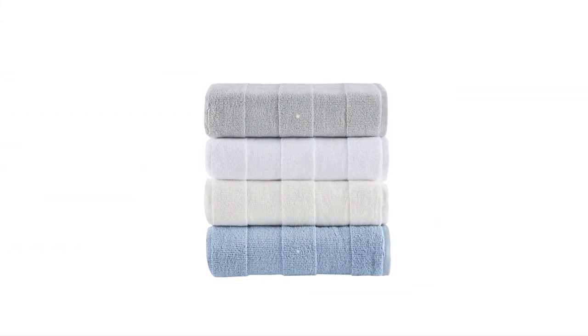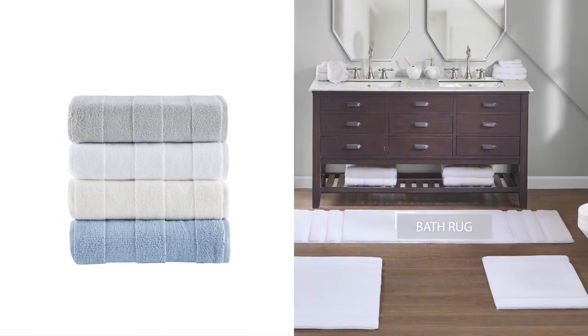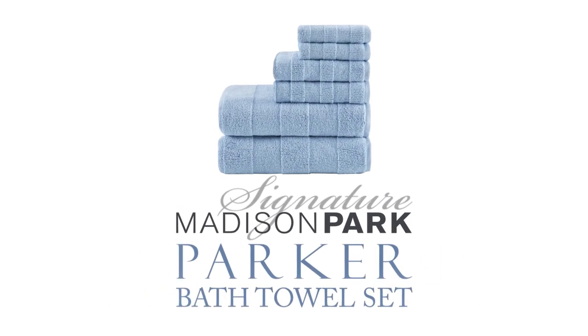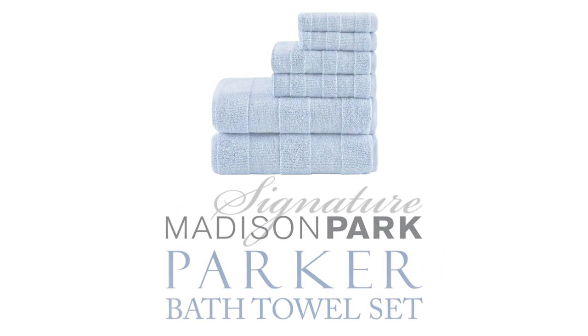Choose from a variety of color options and coordinate with our matching décor for a fresh, contemporary update. Madison Park Signature's Parker Bath Towel Set offers true luxury and comfort for a stylish update.